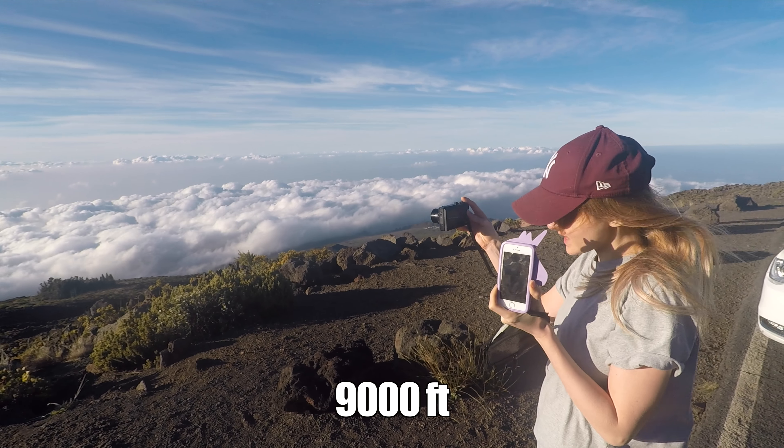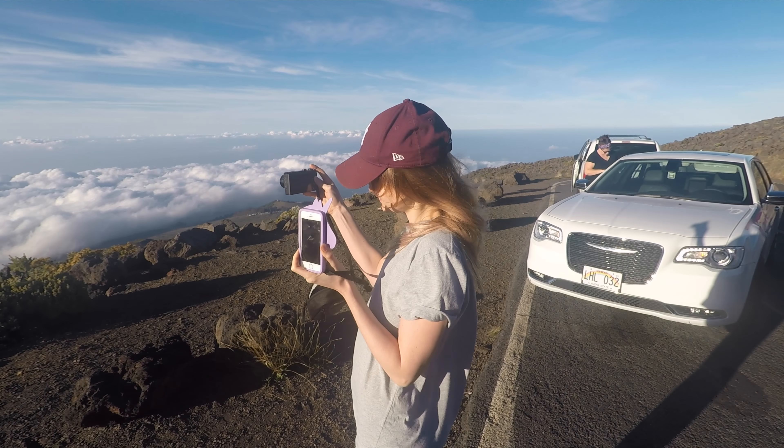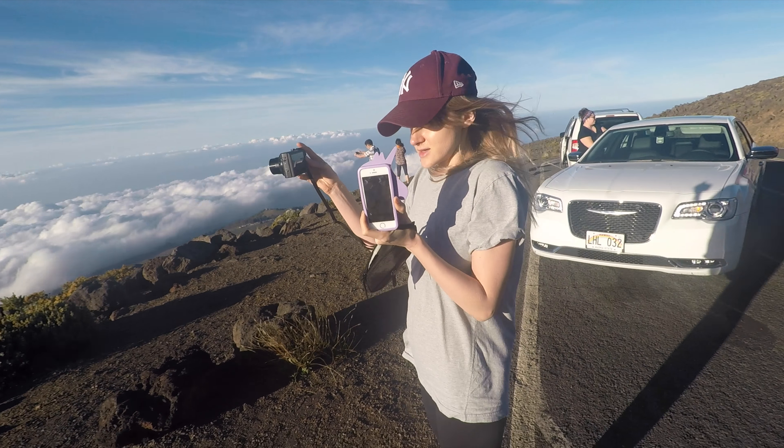How many feet are we? 9,000 feet. And what's the weather like up here? Windy but chilly, really nice. It's clear and fresh with goosebumps.